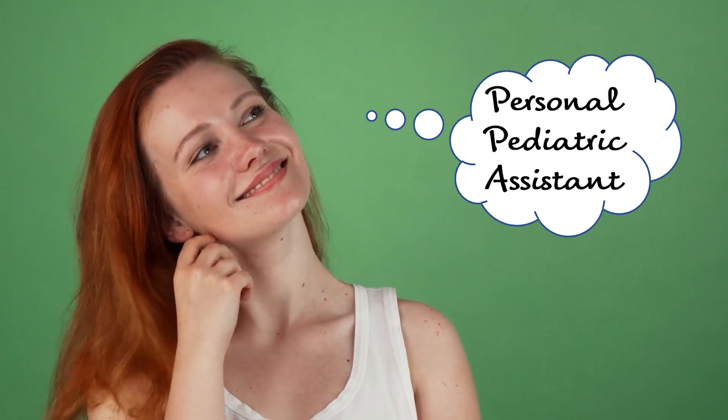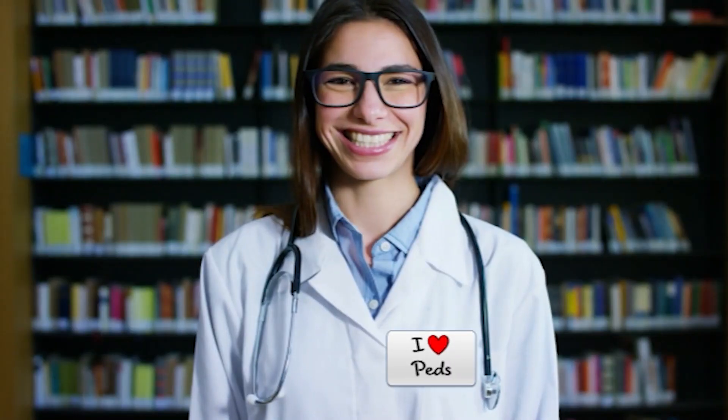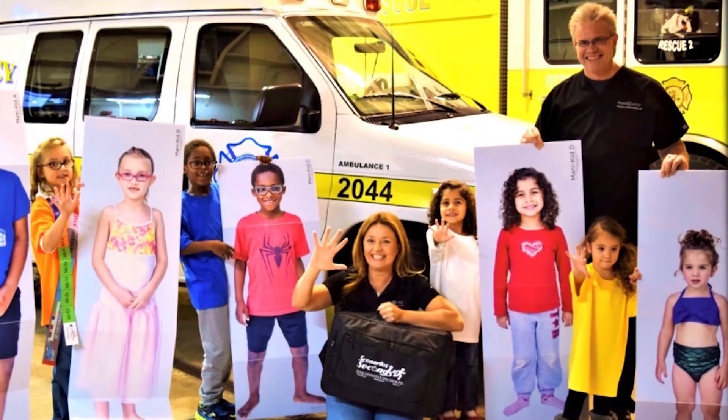Wouldn't it be nice if you had a personal pediatric assistant to do those hundreds of prep hours for you? Someone that actually liked taking care of kids? Well, now you can.